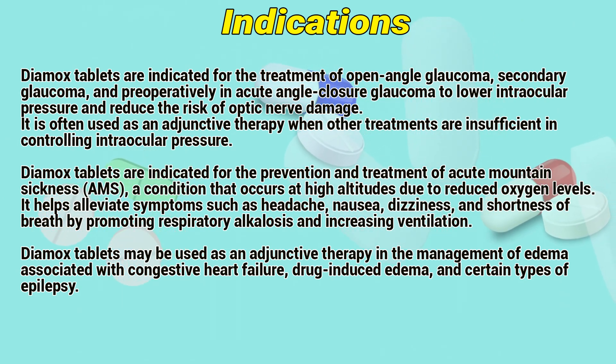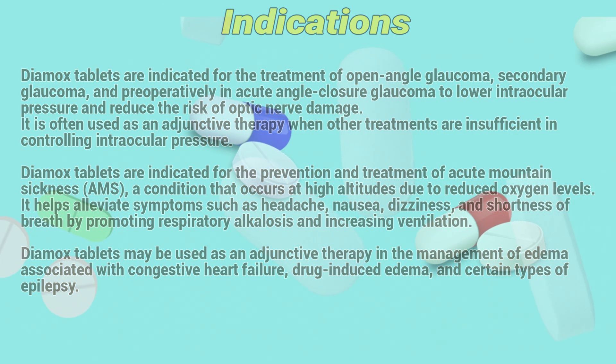Dimex tablets may be used as adjunct therapy in the management of edema associated with congestive heart failure, drug-induced edema, and certain types of epilepsy.